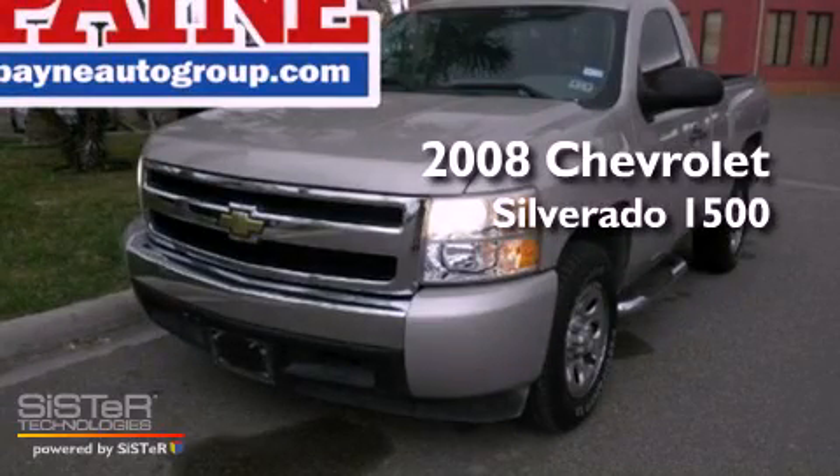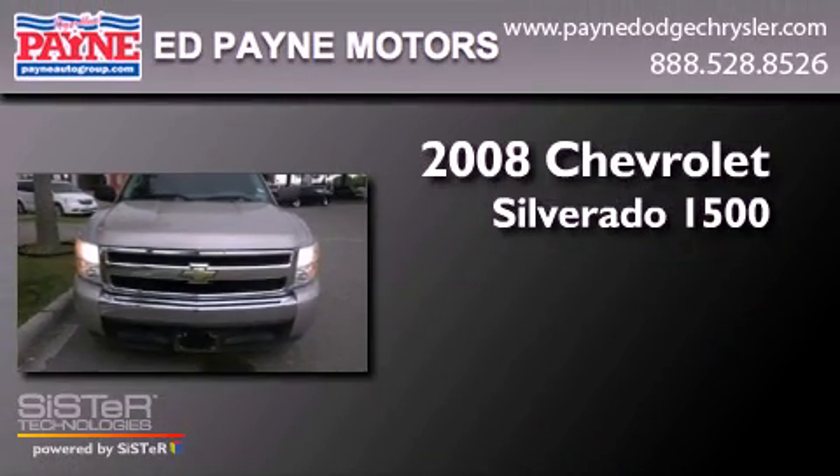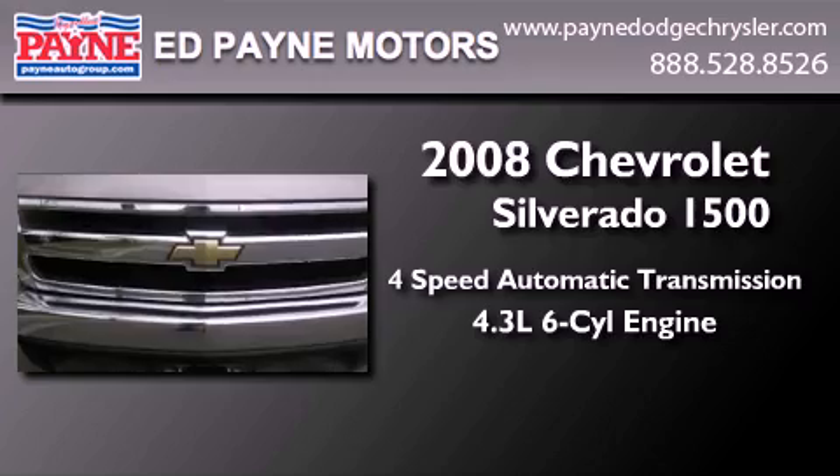This is a low-mileage 2008 Chevrolet Silverado 1500. This truck has a 4-speed automatic transmission and a 4.3-liter V6.